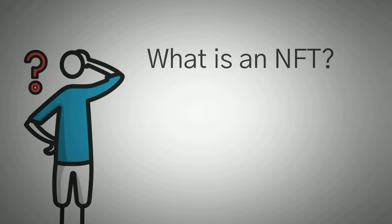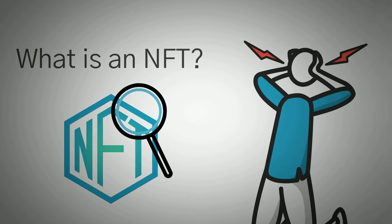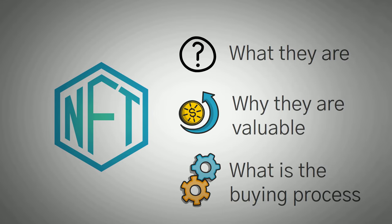In this video, I'm going to explain exactly what an NFT is, because honestly, we were looking them up and they are really confusing. So in this video, you're going to learn exactly what they are, why they are valuable, because that was our biggest question, and what the buying process looks like.